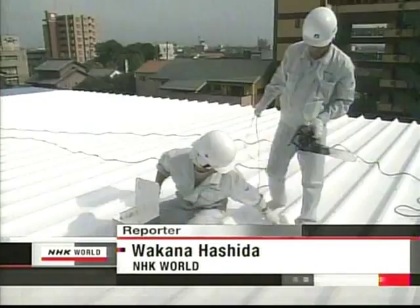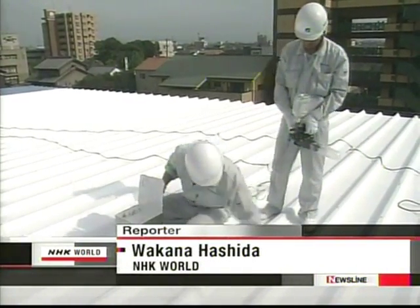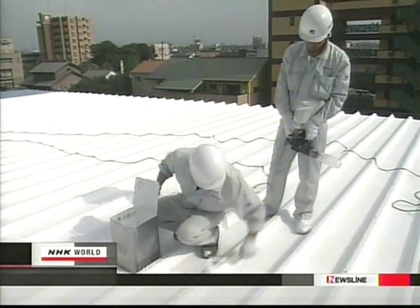Will we be able to make cities cooler? It depends on innovation and new technologies that deflect sunlight and their widespread acceptance. Wakana Hashida, NHK World.